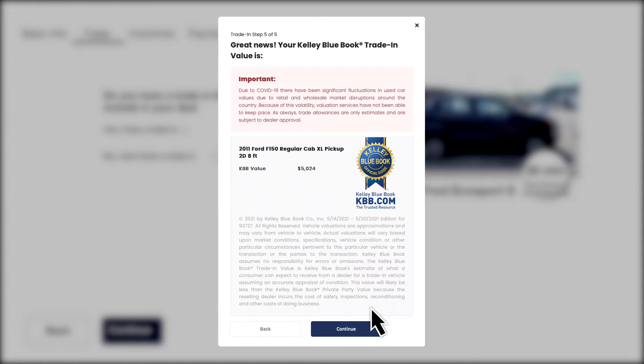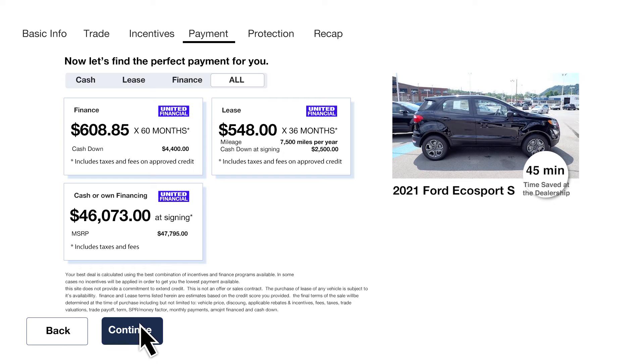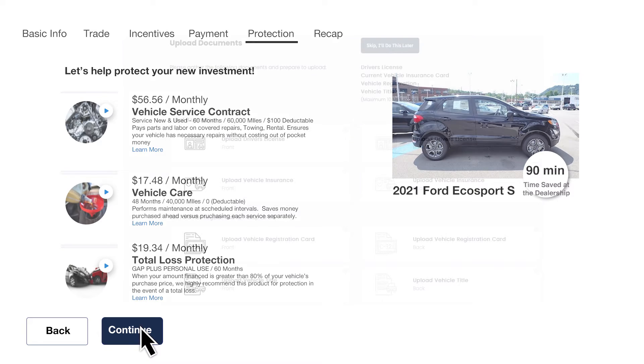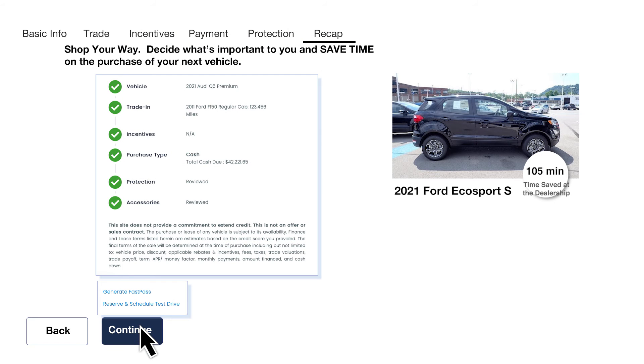Now, unlock your best deal. Choose any incentive you may qualify for. Select cash, lease, or payment and find out which options work best for you. Add any protection plans. If you're planning on financing the vehicle purchase, you can conveniently submit your credit application or go straight to the FastPass and review your deal.